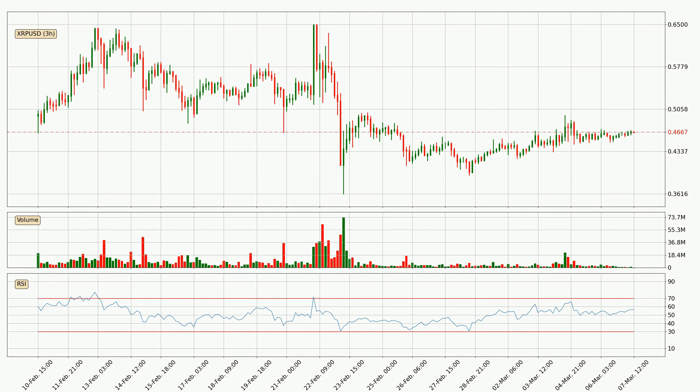Moving to the three-hourly relative strength index, the current three-hourly RSI is at 57. So there are currently no signs of the crypto being overbought or oversold.